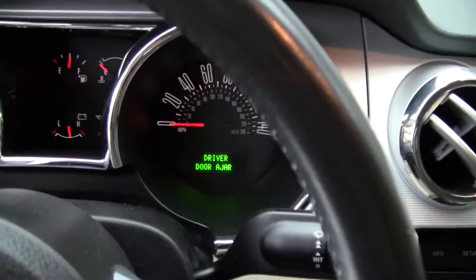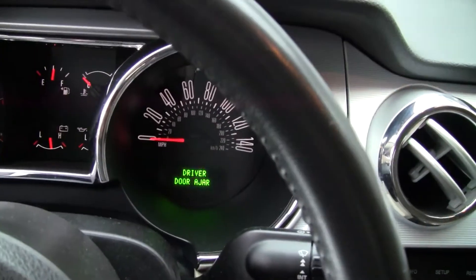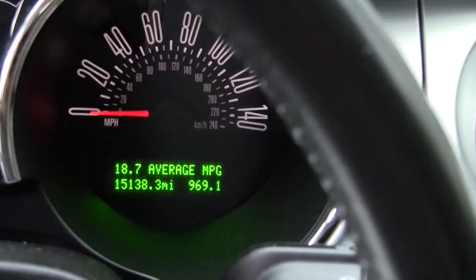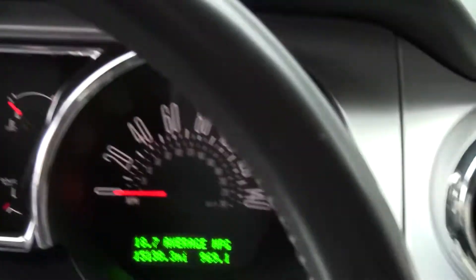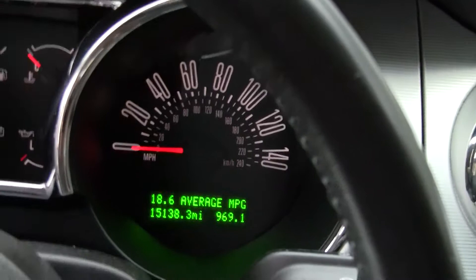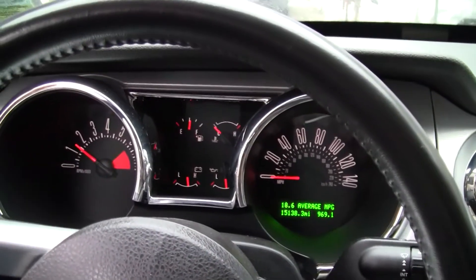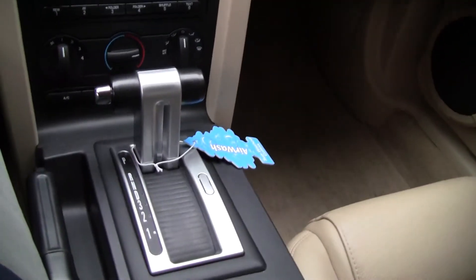As you can see, the driver door is ajar so you can see what the mileage is: 15,138 miles, with 969.1 — probably a little bit over 1,000 miles on the Pro Charger. It's also got a Shaker 1000 and an automatic transmission.